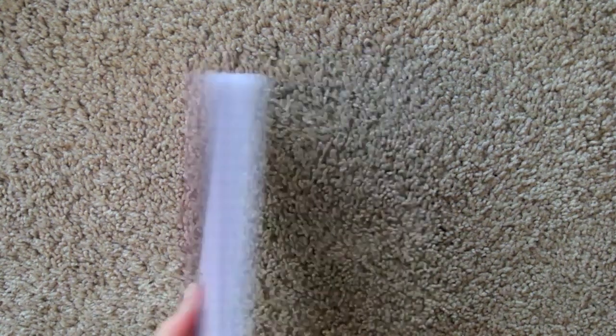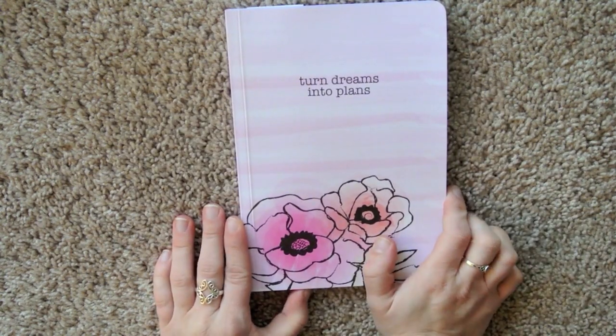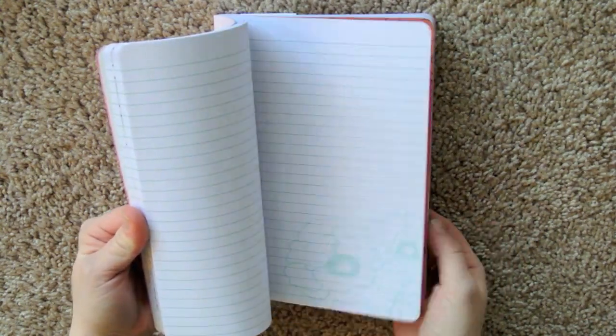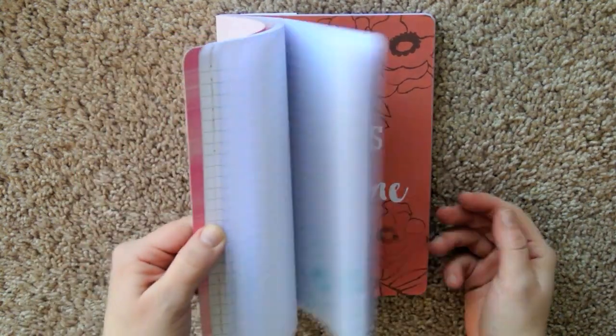The first thing I got was this really pretty journal right here. This was in the dollar spot and was $3. They had things in the dollar spot when I was there that were like $9 — I'm like, this is no longer the dollar spot. But it's really pretty, and it's just got lined paper and there's flowers on it and a cute little thing every few pages. I really like that.